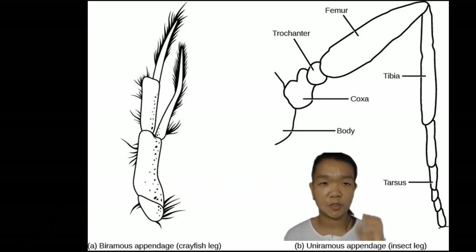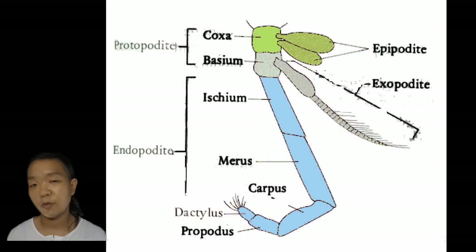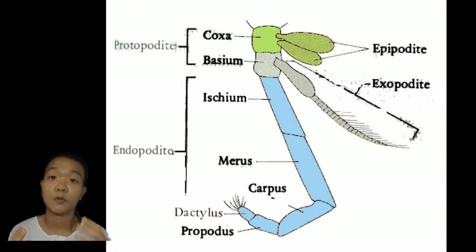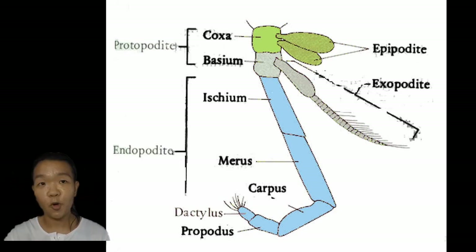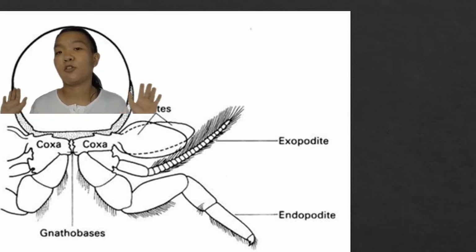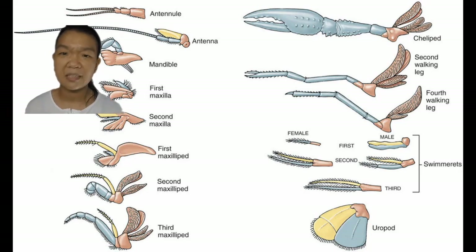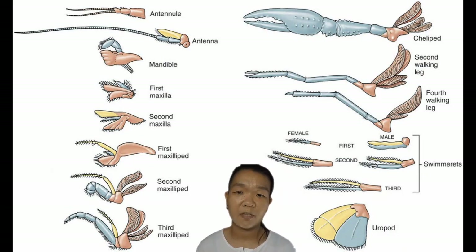With uniramous appendages, you have a coxa, trochanter, femur, tibia, and tarsus in sequence. But for biramous appendages, you have your coxa and then your basis, and together they're called the protopodite. From the protopodite there are two branches: the endopodite and the exopodite. The endopodites are closer to the middle, whereas the exopodites are more outer — that's why 'exo.' There are also endites and epipodites — a lot of 'podite' names because the branches are the same.